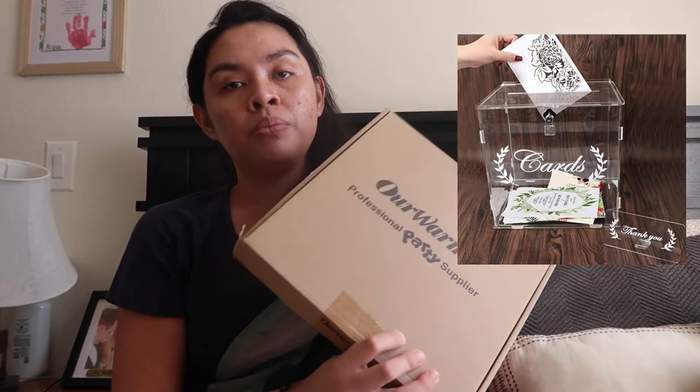I also got a gift and cards box. I haven't put it up yet, but I'll insert a photo. It's from Amazon.